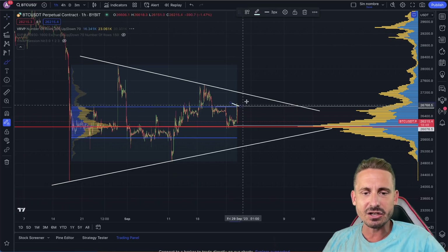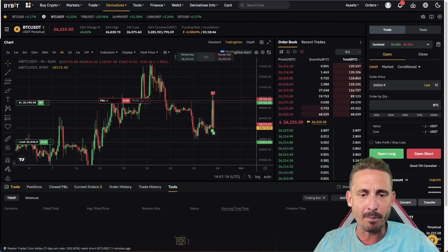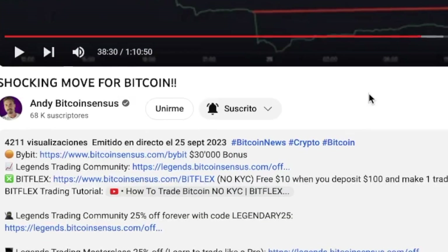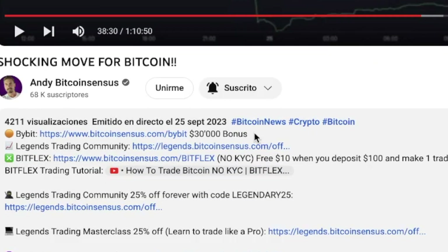On Bitcoin, we did manage to catch that short on Bybit — the number one crypto trading platform. If you're interested in trading, try Bybit because it's super easy to use. You get $30,000 worth of bonus — link down below in the description. If you don't want to do KYC, just sign up with an email and password. You've also got Bitflex — $10 worth of bonus if you deposit $100.